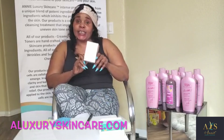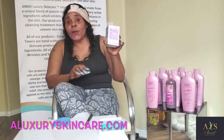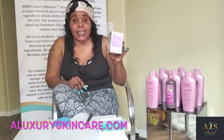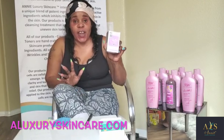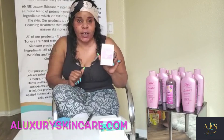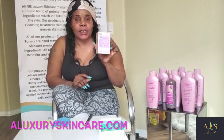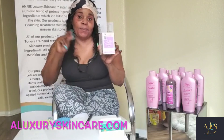I would like you guys to come on over to Annie Luxury Skincare, where everything is authentic — no fake zone over here. Everything that you need, Annie Luxury Skincare has it. Until next time, guys — peace, love, stay safe, and remember to wear your mask. I'm out.